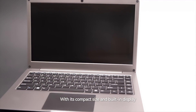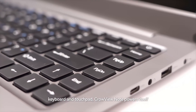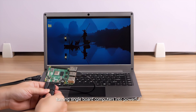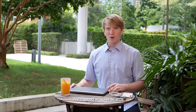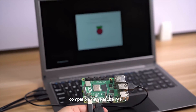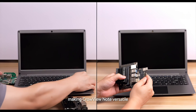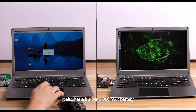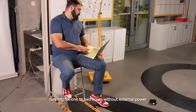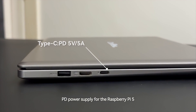With its compact size and built-in display, keyboard, and touchpad, Crowview Note powers itself, turning single-board computers into powerful mobile workstations. We created adapter boards compatible with Raspberry Pi 5 and Jetson Nano Developer Kit, making Crowview Note versatile. It also has a built-in 5,000 mAh battery running for 1-2 hours without external power, and supports a 5-volt, 5-amp PD power supply for the Raspberry Pi 5.